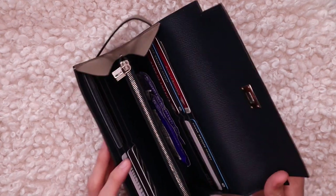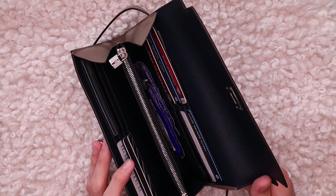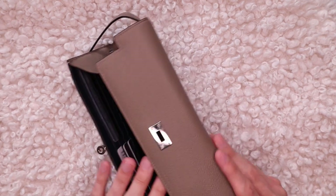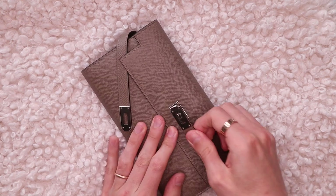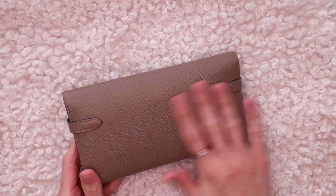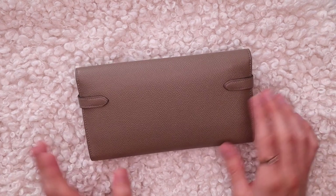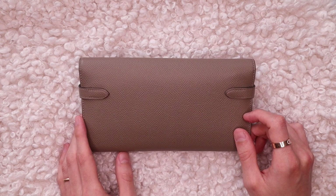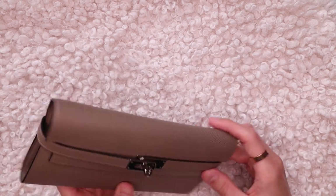If you feel you need even more space than what this provides, maybe try the Constance wallet, which is going to be slightly larger. But if you need more than that, maybe just buy a bucket bag instead, because I can guarantee this or the Constance wallet can fit everything you could possibly need. When you close it, on the back this just has the sangles attached and nothing else. I always thought it would be nice to have a little back pocket on the Kelly wallet too — maybe just to put a couple of notes or a subway card in there if you take public transportation.